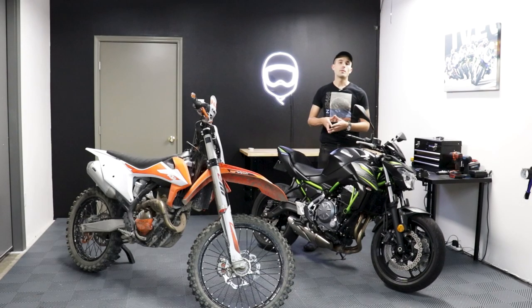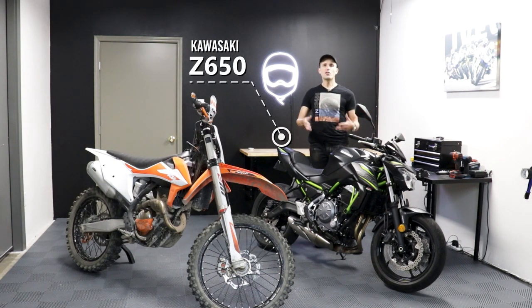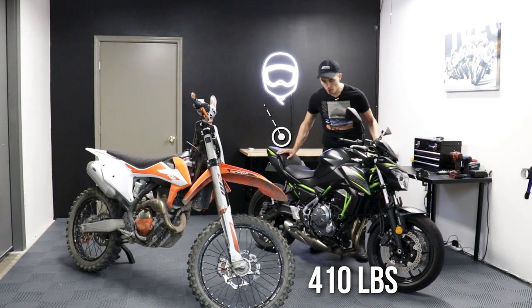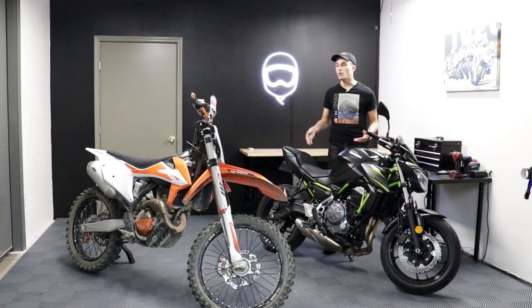The first thing we're talking about today is weight. Weight on a motorcycle is a really important thing. And this Kawasaki Z650 is generally considered to be a pretty lightweight street motorcycle. It weighs about 410 pounds. You can get it up on here, move it around pretty easily, shuffle it around your garage, pick it up if you drop it if you need to.